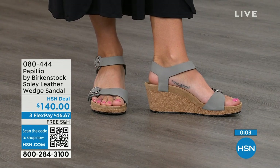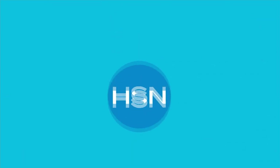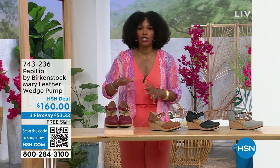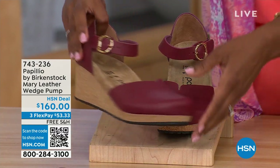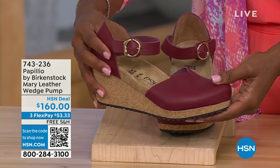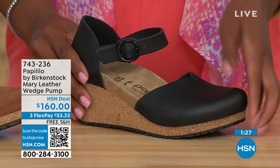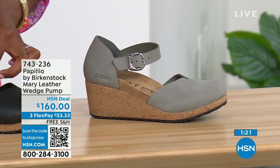Since we're talking wedges — those are called the Papilio Solely. These are called the Mary Janes — again Papilio by Birkenstock, but in a Mary Jane style. We all know the Mary Jane style, maybe since we were kids. Now we've got them in Birkenstock in a wedge. This color is called Wine. We've also got it in Cognac, Black, and Dove Gray. The Dove Gray has a silver buckle, the Black has a black buckle.